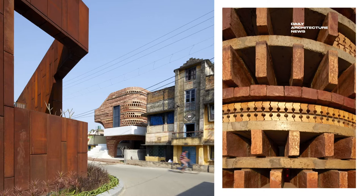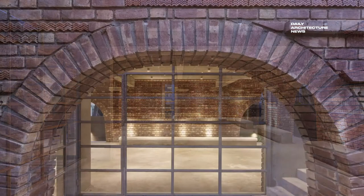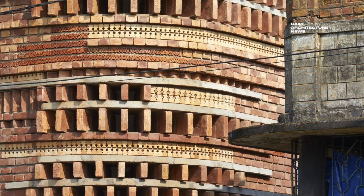At night, the space functions as a dormitory for resident staff, says Abin Cherturi, principal designer at Abin Design Studio. Through its reinterpretation of the architecture on display at Bengal's terracotta temples, the facade of Gallery House introduces a new sense of architectural expression to the local landscape.